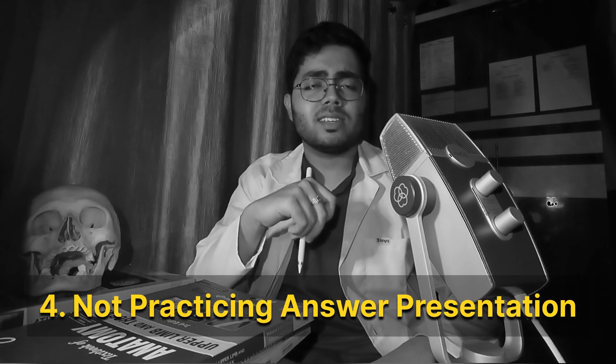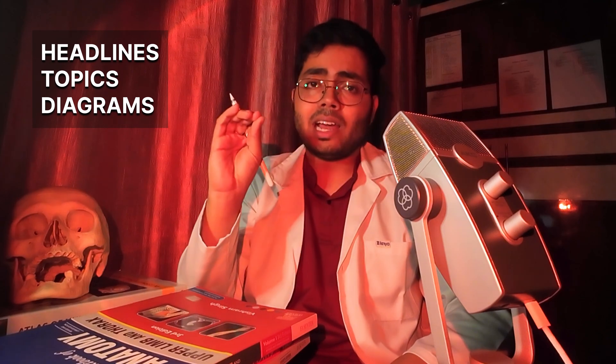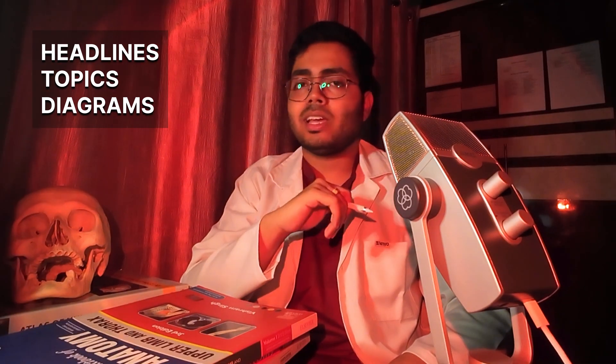Number 4: Not practicing answer presentation. Writing a perfect answer is different from knowing the answer. In the exams, you need to attempt each and every question, but you can't write anything and everything. So you need to be relevant about the answer. Practice the headlines, topics and diagrams for any question or topic. And if you don't know anything at all about the answer, just draw the diagram relevant to the question with correct colour coding.